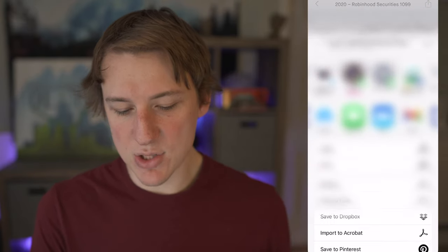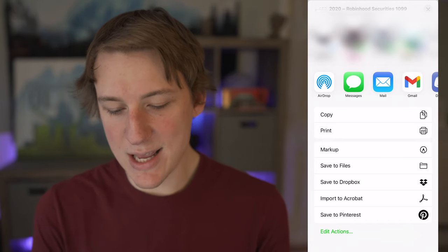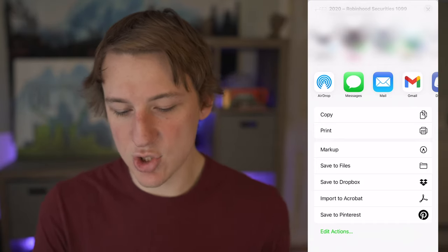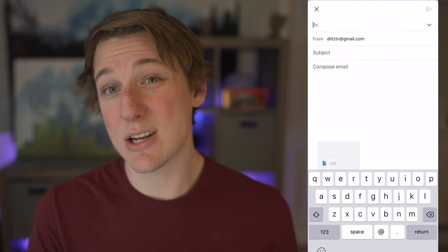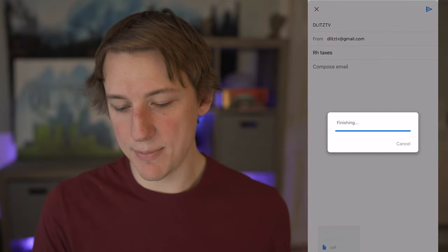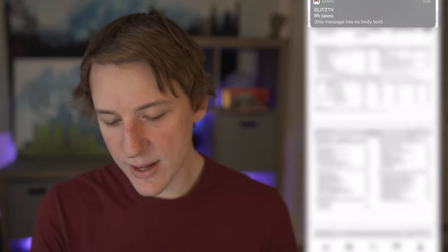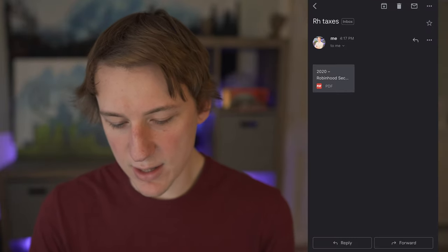I'm going to jump into 2020, and it shows basically everything your accountant will need — dividend payments received, your buying and selling history, everything you need. It's pretty straightforward. If you want to get this file off the Robinhood app, hit the icon in the top right and you'll get a number of ways to share it: save to files, Dropbox, whatever you want. I'm going to email it to myself via Gmail — it copies as a PDF and just like that it's super simple. It came right through to my email.